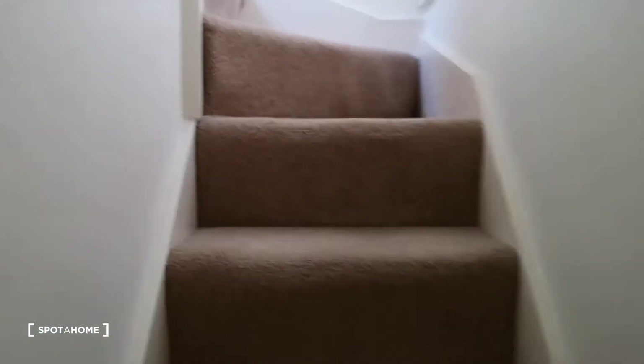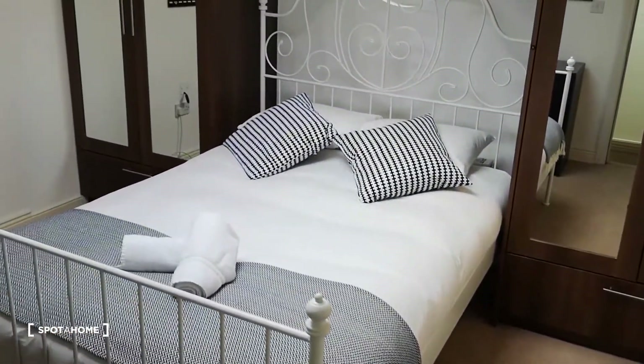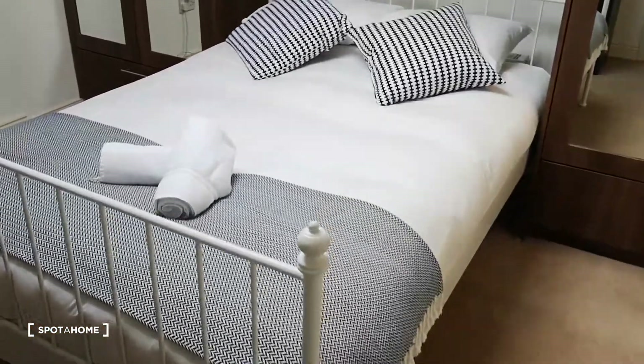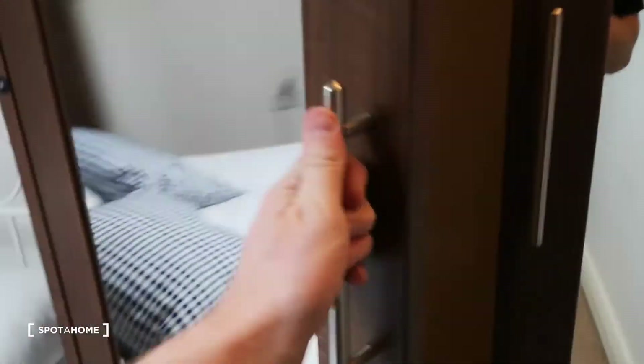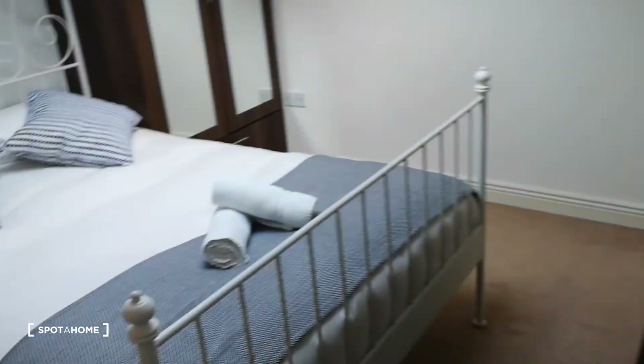And upstairs you have room number one, which is a large double room with en suite. A lovely big room with a nice comfortable bed and tons of storage, including storage down here as well. In the back you have the en suite — lovely, everything you need.